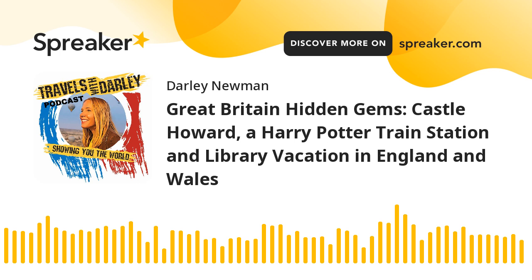Windswept moors, quintessentially English countryside, and bucolic abbey ruins. Such is Yorkshire, called by many the Garden of England. We're discovering the history and present culture of this area that serves as an inspiration both for the holy, the creatively blessed, and literary greats. It's the Travels with Dartley podcast, and in this episode, we're in Great Britain.